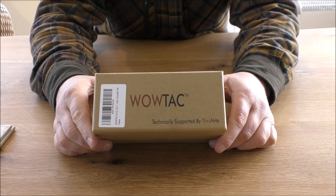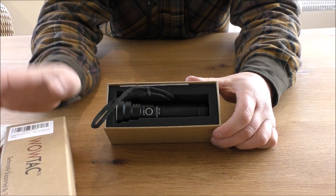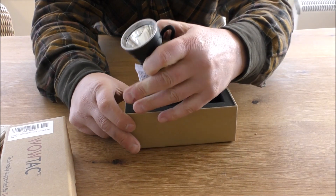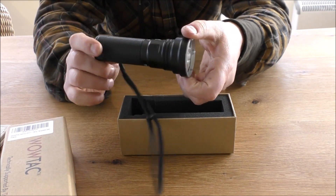Let's take a look at what comes in the box, then we'll get it outside, and then I'll give you my summary. The WowTac A4 V2 is a thrower light — and by thrower, I mean it will throw the light a long, long way. In fact, it'll throw it about 565 metres.